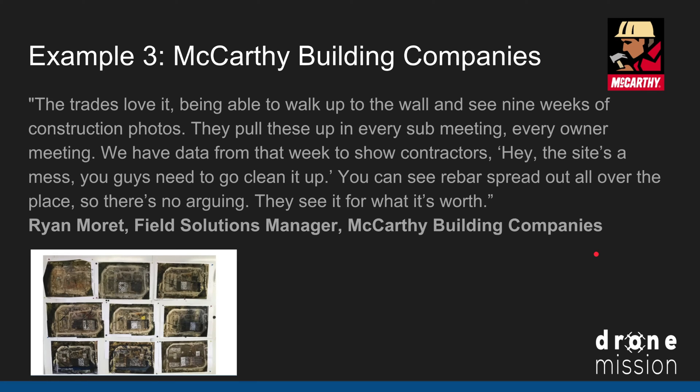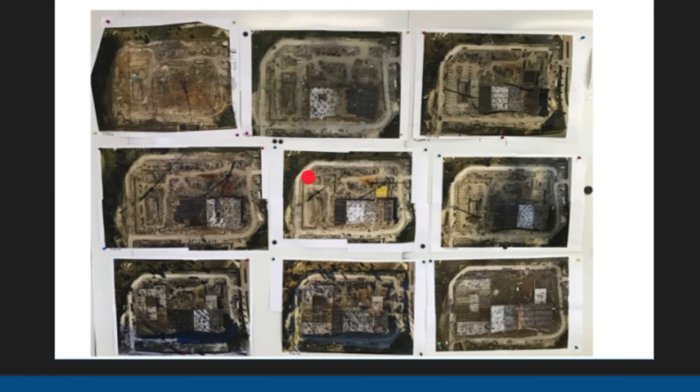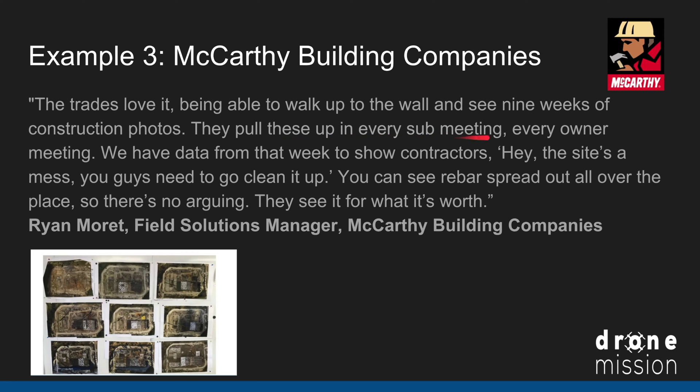Example three: the McCarthy Building Company. Ryan Morick, field solutions manager at McCarthy Buildings, explains: 'The trades love it — being able to walk up to a wall and see nine weeks of construction photos.' They do weekly drone maps, print them out, and put them on the wall at the construction site. They pull these up in every sub meeting and every owner's meeting — they have data from that week to show contractors, 'Hey, the site's a mess, you need to clean it up.' You can see rebar spread all over the place, so there's no arguing.